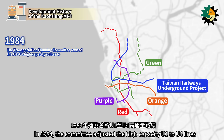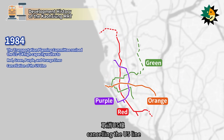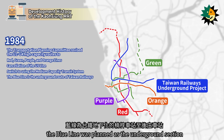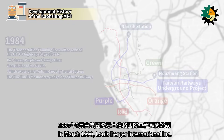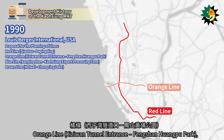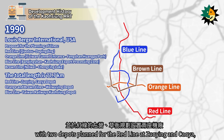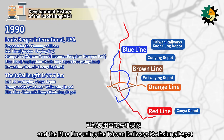In 1984, the committee adjusted the high-capacity U1 to U4 lines to four routes — red, green, purple, and orange — cancelling the U5 line, and recommending the use of a medium-capacity system. The Blue Line was planned as the underground section of Taiwan Railway from Nanzi Station to Hoxhuang Station. In March 1990, Lewis Berger International Inc. submitted a plan to the Executive Yuan, including the Red Line, Orange Line, Blue Line, and Brown Line, totaling 77.7 km, with two depots planned for the Red Line at Zuying and Saia, shared depots for the Orange and Brown Lines at Waiwying, and the Blue Line using the Taiwan Railway's Kaohsiung Depot.